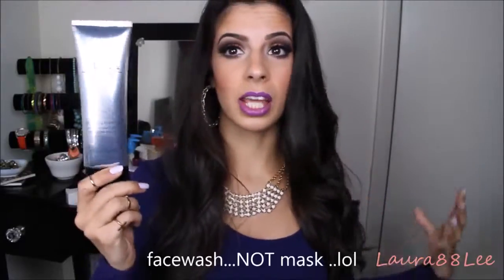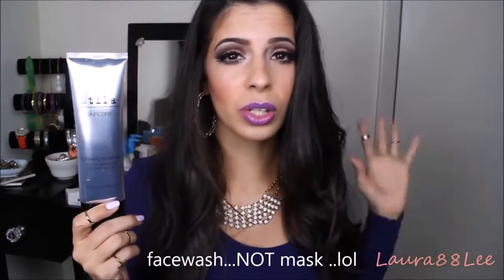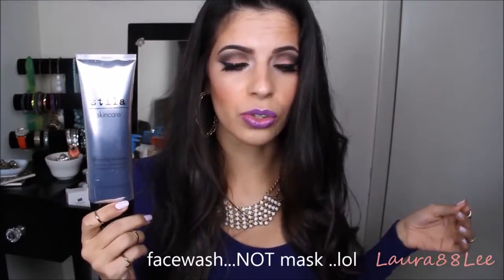The next skincare product I want to mention is by Stila. I haven't really heard much about the Stila skincare line. I was wandering around Ulta and I saw this mask — it's actually an exfoliating mask and it's a gentle one, so it's not harsh at all on your skin. You're only supposed to use it two to three times a week.